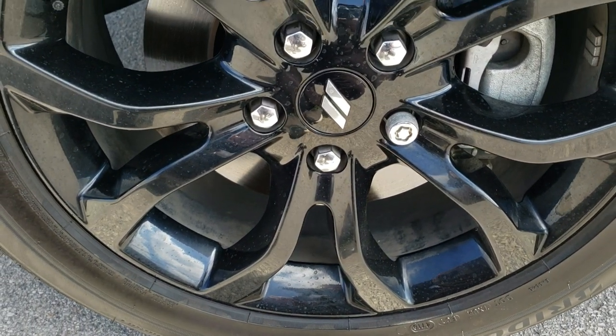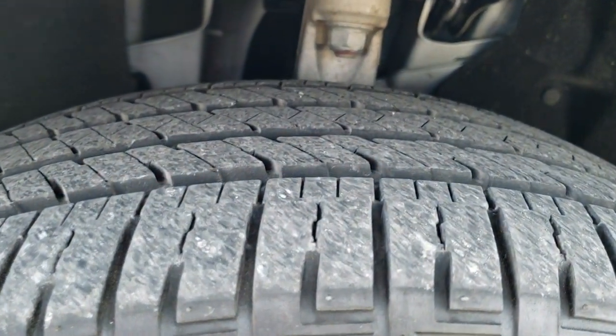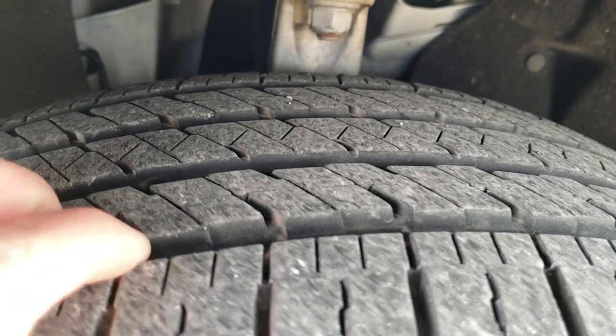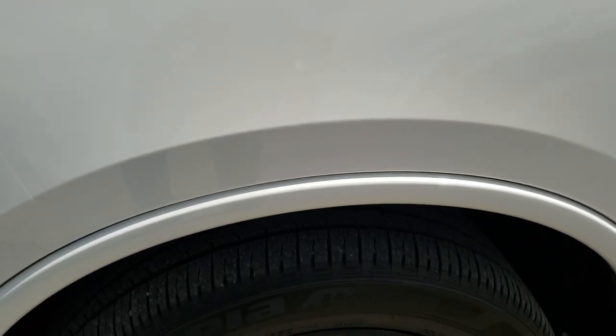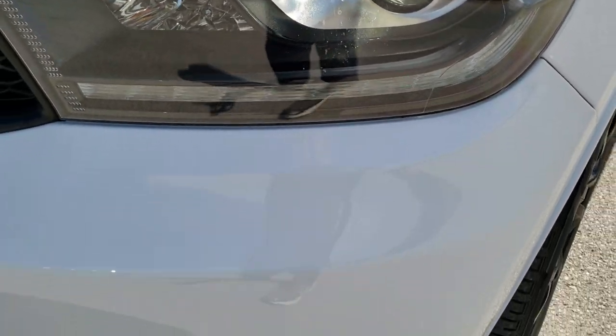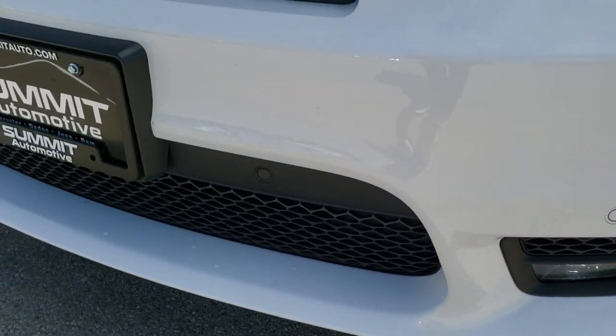It comes with the 20-inch painted alloy rims. Bridgestone Acopia 265/50R20 tires with about 70% of the tread left — lots of good tread. It has the projector lamp headlamps, the LED running lights, and the LED fog lamps.